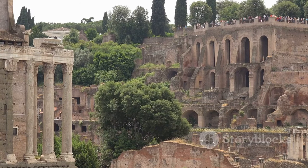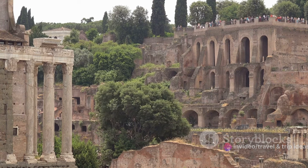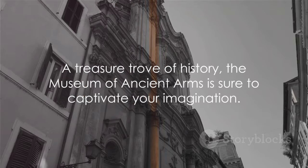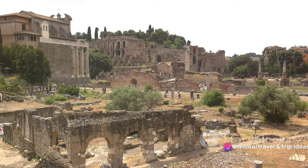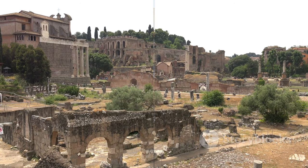For military enthusiasts, this museum is a veritable paradise, boasting an impressive assortment of military regalia. History buffs, too, will find themselves lost in the stories that these ancient arms recount. The Museum of Ancient Arms offers a unique, immersive experience that provides a glimpse into humanity's past and the evolution of warfare. A treasure trove of history, the Museum of Ancient Arms is sure to captivate your imagination.